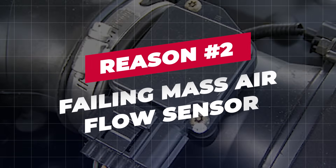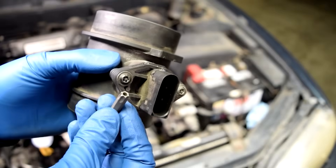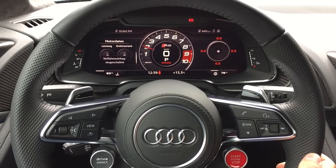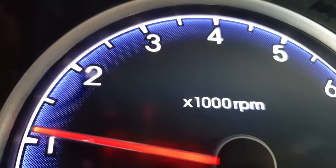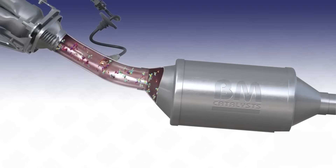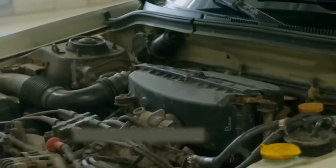Reason 2: Failing mass airflow sensor. The MAF sensor is the engine's air accountant — it measures exactly how much air enters the intake so the ECU can deliver the right amount of fuel. When the MAF gets dirty or begins to fail, it feeds bad data to the ECU, causing the fuel-air mix to swing rich or lean, and your idle RPM responds by rising, dipping, or hunting. Common signs: RPM surges or dips more when the engine is warm; fuel smell, black exhaust smoke, or poor MPG; occasional stalling or hesitation when idling or pulling away. Remove the MAF and clean it using MAF-specific cleaner only, let it dry fully before reinstalling. If idle remains unstable after cleaning, the sensor may need replacement.